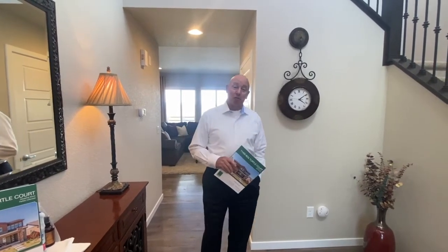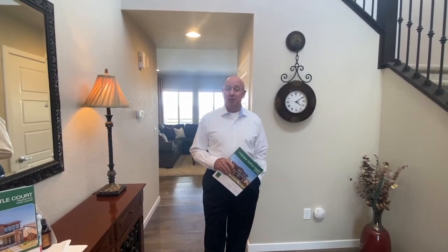Hi, welcome. We're at 11-405 Box Turtle Court, and I'm Jack O'Connor with the Denver 100. I'm going to walk you through this terrific new listing in Stepping Stone.